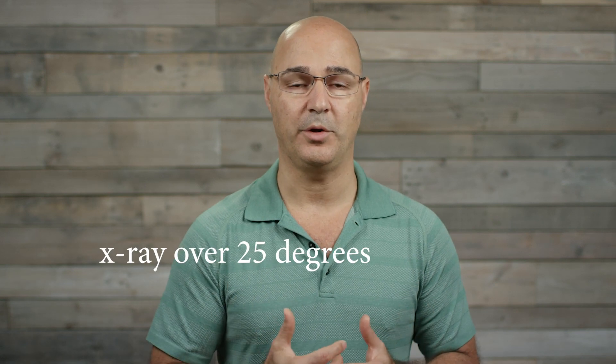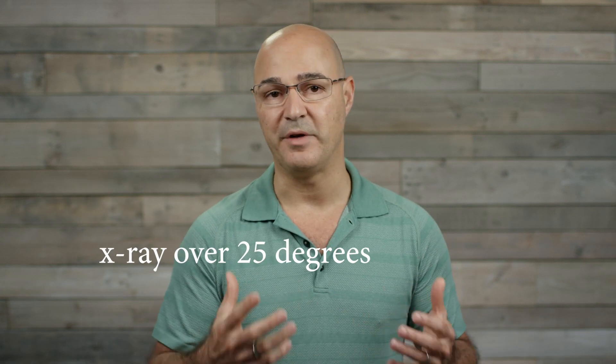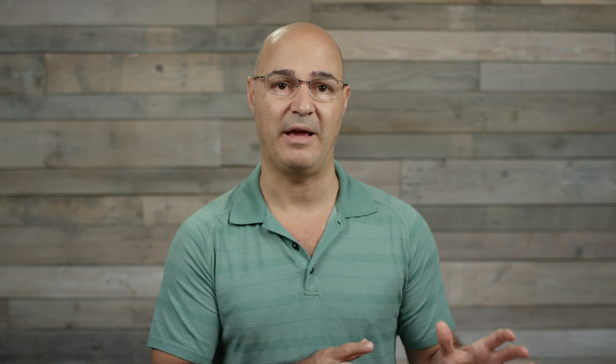Once curves break 25 degrees, the likelihood of scoliosis progressing without treatment is very high, no matter what stage of life you're in — adolescent, juvenile, young adult, or older adult. So we have to start dealing with how we want to treat and reduce these curves once we start breaking 25 degrees, because more than likely, curve progression is going to happen.